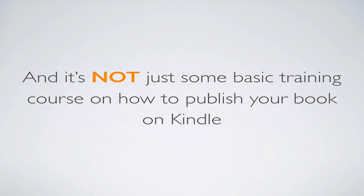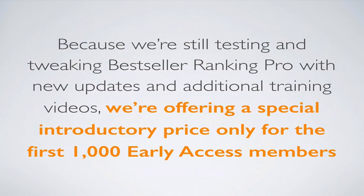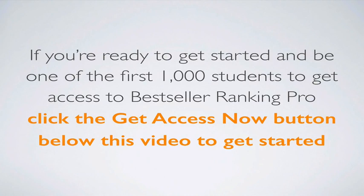It's not just some cheap software that breaks and requires constant updates, nor is it just a basic training course on how to publish on Kindle. This is a high-end membership program with 24/7 access to the most up-to-date information on all of Amazon's bestseller lists, combined with world-class training videos to get your books to Amazon bestseller status fast. Because we're still testing and tweaking, we're offering a special introductory price only for the first 1,000 early access members — just $147 for a one-year membership. We already have over 229 members, so this offer will fill up fast. Click the 'Get Access Now' button below this video to get started.